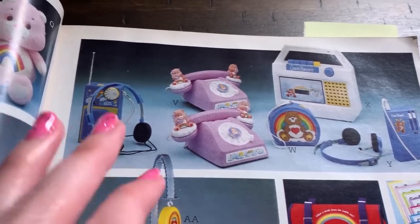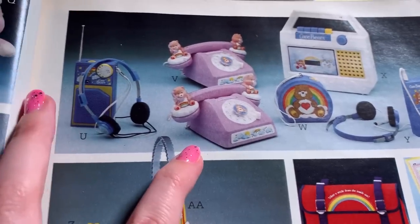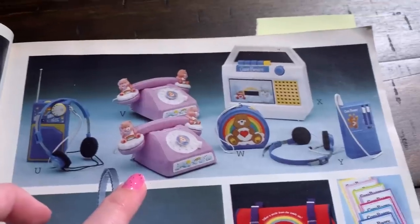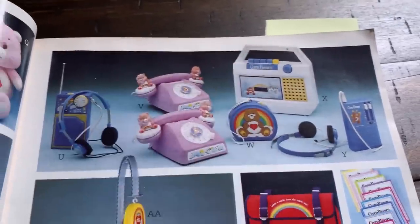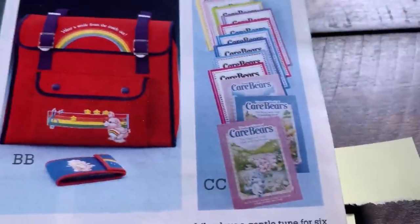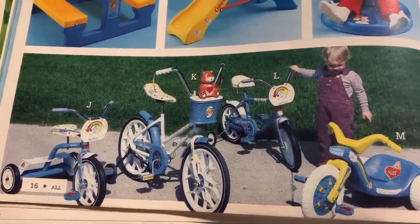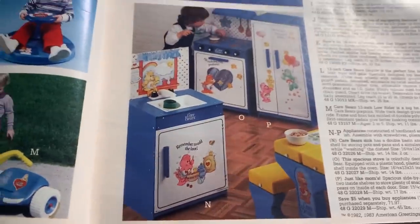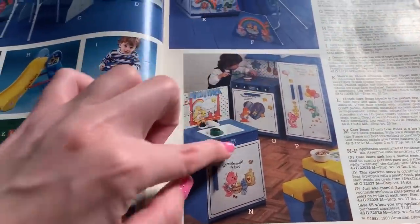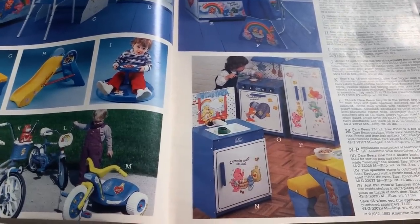So any popular franchise there was always like a cassette player, a phone - look at this phone, I need that phone in my life - and a radio cassette player. I had these books. Every time I turn my eyes a different direction I see something else that's making me freak out. Little kitchen set - that's a lot of pieces. That would take up a lot of room but I'm sure some lucky kid had all of that.